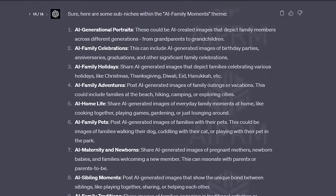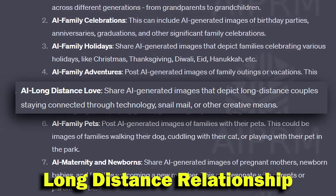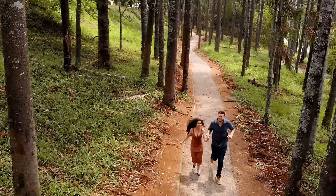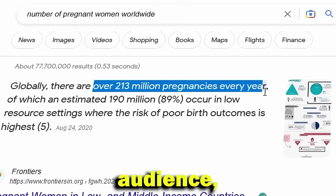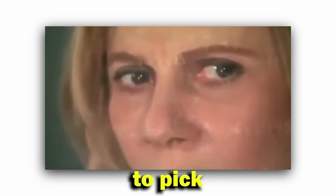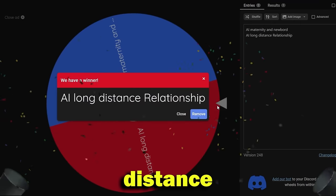It generated many results, from which I picked AI maternity and newborns and AI long-distance relationships. These niches check all the boxes: they have emotional sentiment attached, and a large but very specific audience, making it easy to convert them to sales. I was torn between the two, so I spun a random wheel and got long-distance relationship — and went with it, although the maternity one had a better selling opportunity.